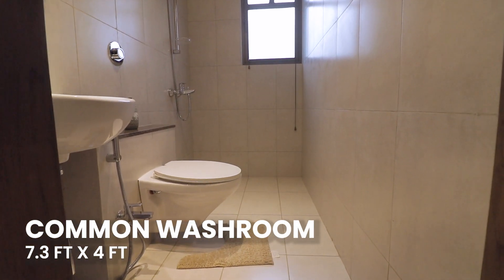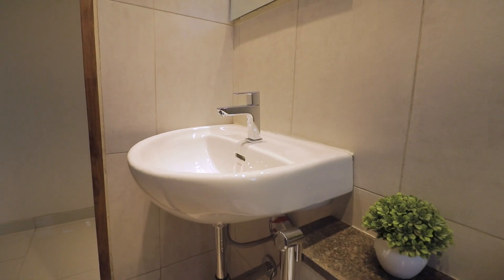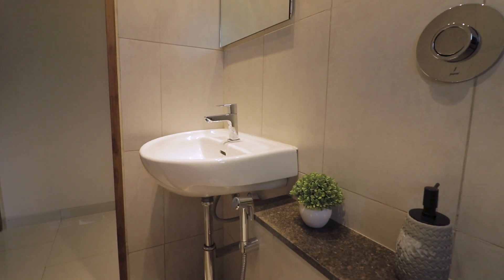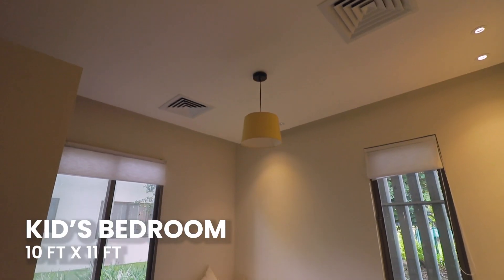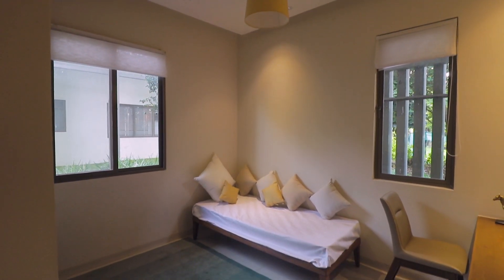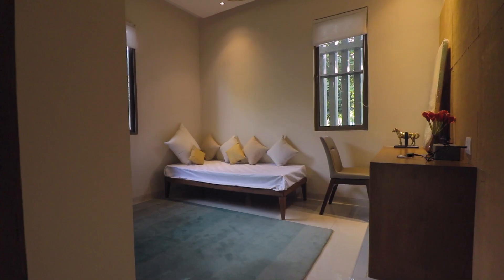Here we have a common washroom with a washbasin. There is also a kid's bedroom with cross-ventilation.